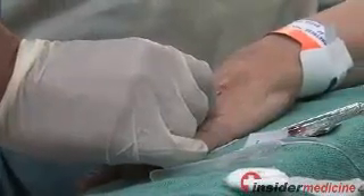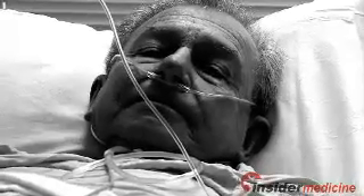Interruptions increased these error rates by about 12 percent, and the more interruptions occurred, the more errors were made. Four interruptions doubled the risk that a serious error — one that could cause substantial harm to the patient — would be made.